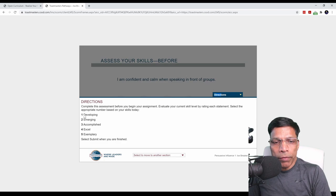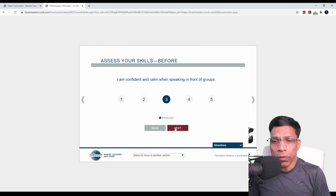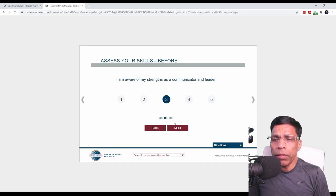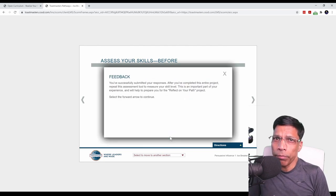To complete the assessment, you will rate yourself between one to five, where one indicates you are just starting out and five indicates you are an expert. For example, the question is: how do I assess myself when speaking in front of groups? Let's say I am good but not exemplary, so I will rate myself as three. Make sure you don't click the forward arrow, because that will take you to the next page. Click on the next button to answer the next question. Rate yourself on your understanding of the structure of a basic speech. If I understand that a speech has opening, body, and closing, let's say I rate myself four. Continue answering all the questions, and when you reach the end, you will see the submit button. When you click the submit button, you have done your assessment before delivering your project.